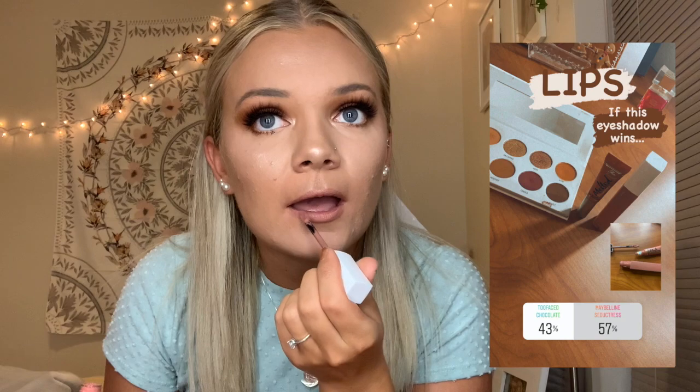For lipstick, you guys got to choose between the Too Faced Melted Matte in the shade Chocolate Milkshake and the Maybelline Superstay Matte Ink in the shade 65 Seductress — my favorite lipstick that I wear all the time. That's what you guys picked, so we're gonna use it. Today it feels like it looks really light, too light for me, but I have a mask on at work so it won't matter. And this is the finished look. I actually really like it — I really like the eyes. Thank you all so much for watching and for those of you that voted on my poll. Give it a thumbs up, leave a comment, and subscribe so you can see my next video. Bye!